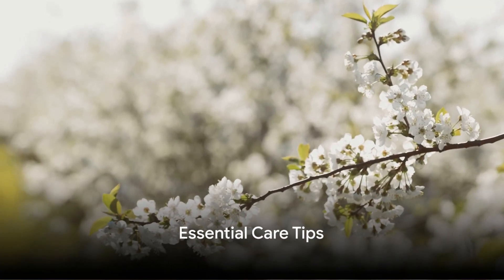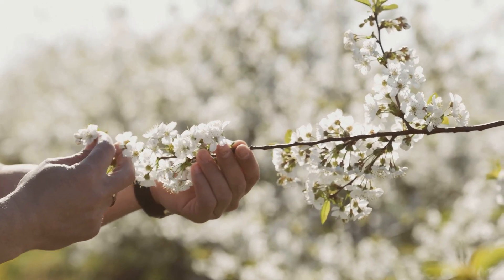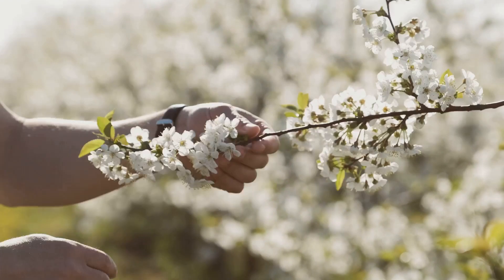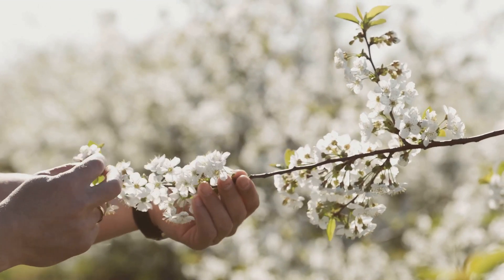Now let's discuss essential care tips to keep your flowering tree healthy and thriving. When planting, dig a hole twice as wide as the root ball, but avoid planting too deeply. After planting, water your tree thoroughly. Proper watering is crucial — most flowering trees prefer deep, infrequent watering to maintain soil moisture.